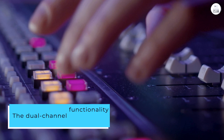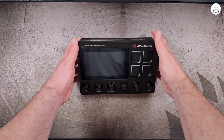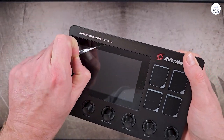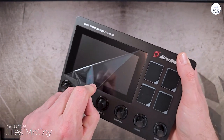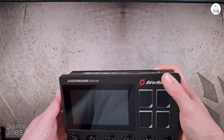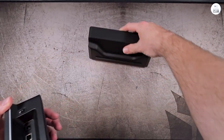The dual-channel functionality controls what my stream hears and elevates audio quality. Twitch chat and viewer count on the screen is brilliant, keeping me engaged without interruptions. The recent software update, which includes support for VTube Studio, MuteDeck, and Discord widgets, enhances customization and functionality, elevating my streaming experience.